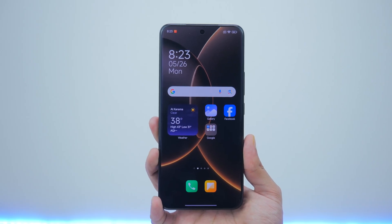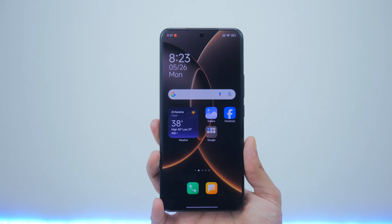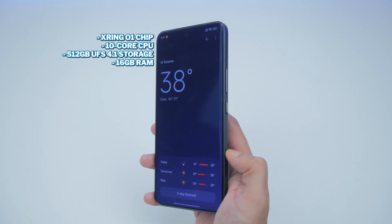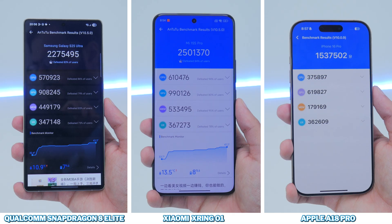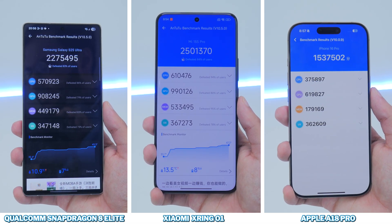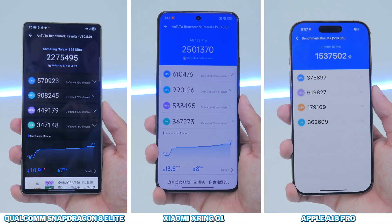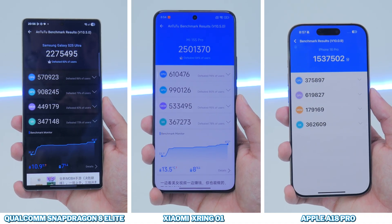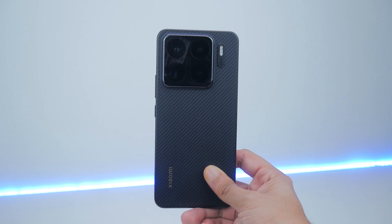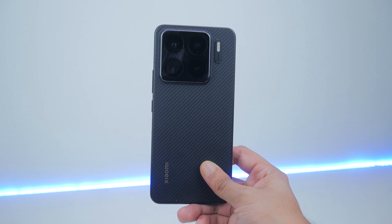What makes the 15S Pro unique is its user experience. It's got Android 15 with Xiaomi's HyperOS 2, which is decent, but more than that, you get Xiaomi's first-ever processor in the X-Ring 01. This is a 3-nanometer chip, and I've done a full benchmark and speed test video on this compared to the A18 Pro and the Qualcomm Snapdragon 8 Elite if you're interested. In a nutshell it's impressive, but there's still room for improvement as you'll find out if you go watch that video.